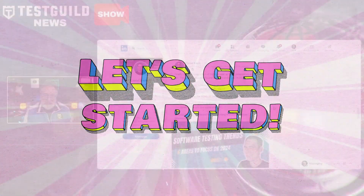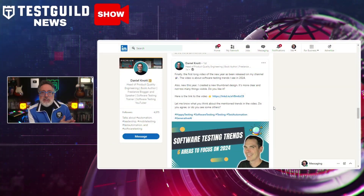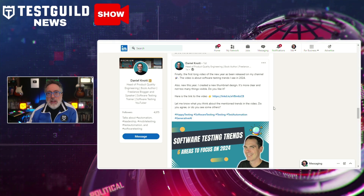So grab your favorite cup of coffee or tea and let's do this. First up, software testing expert Daniel Knott released his six top trends that he sees for 2024.